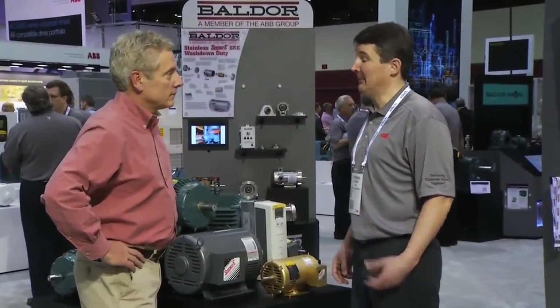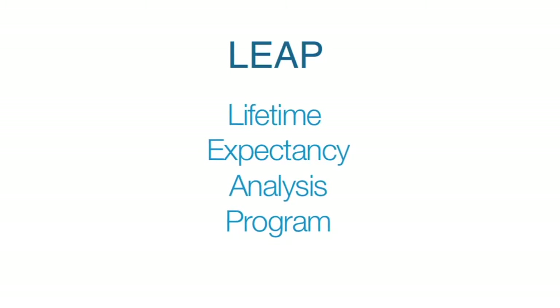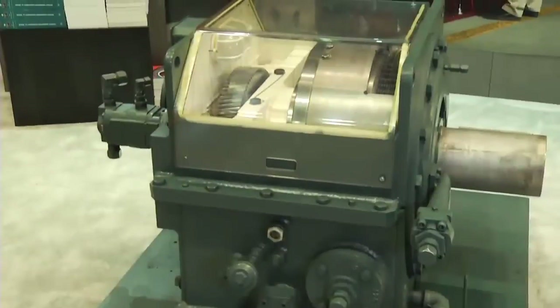ABB has invested a lot of time and money in developing better ways to monitor equipment health and predict problems before they occur. One of the services is the Lifetime Expectancy Analysis Program, or LIP, for large, medium, and high voltage motors. A field service engineer visits your facility and performs a series of four tests to evaluate the condition of the stator windings. Stator failure is the most common failure mode on large motors and the result can be catastrophic. Based on test results, the engineer can predict the remaining life of the stator and offer suggestions to extend the life of the motor. No one else can provide this comprehensive picture of stator health.